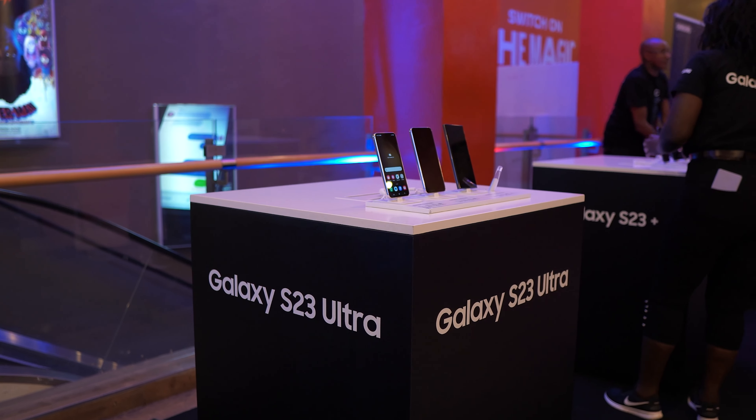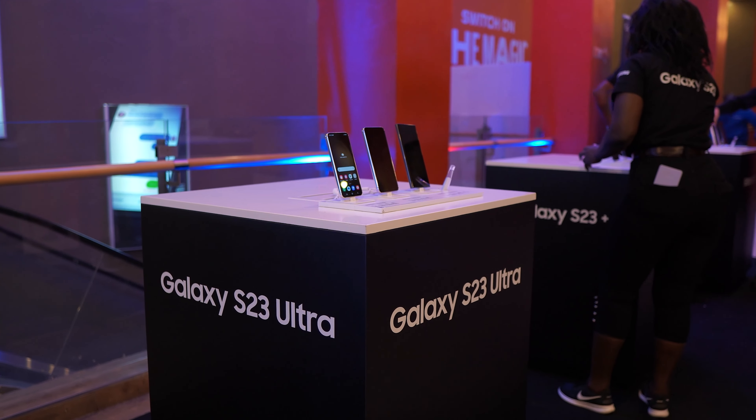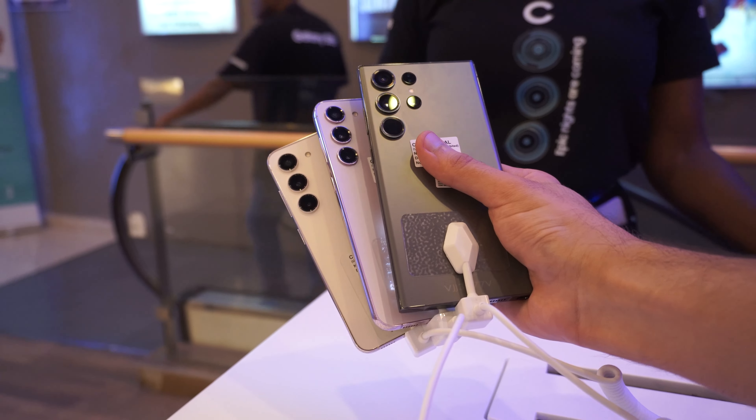I just came back from Samsung's event here in Nairobi and got some hands-on time with their new flagships, the S23, S23 Plus, and S23 Ultra. Props to Samsung for such a well-organized event, from the food to the unveiling of the S23 series.